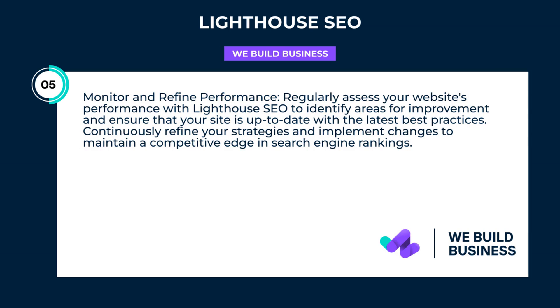Monitor and refine performance. Regularly assess your website's performance with Lighthouse SEO to identify areas for improvement and ensure that your site is up-to-date with the latest best practices. Continuously refine your strategies and implement changes to maintain a competitive edge in search engine rankings.